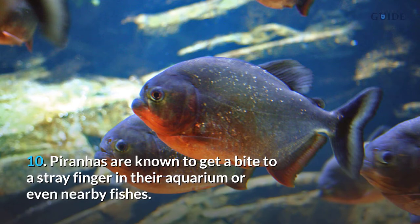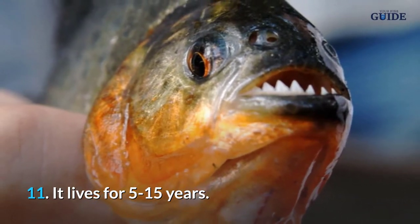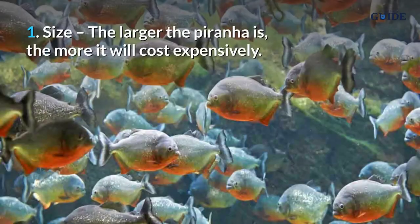Number 10, piranhas are known to bite a stray finger in their aquarium or even nearby fishes. Number 11, they live for 5 to 15 years. Number 12, make sure you buy only a healthy piranha.